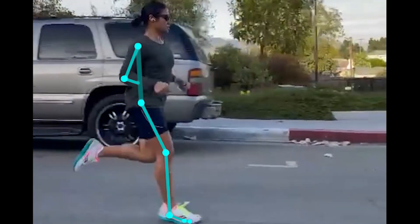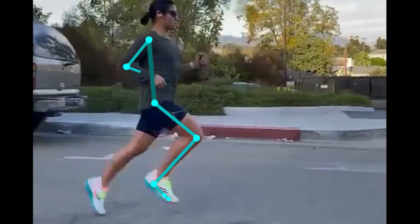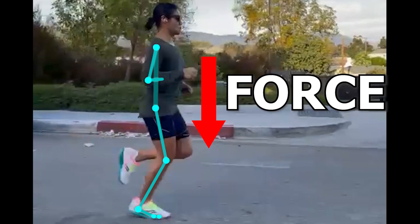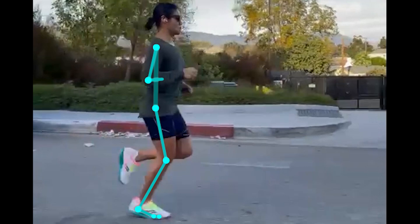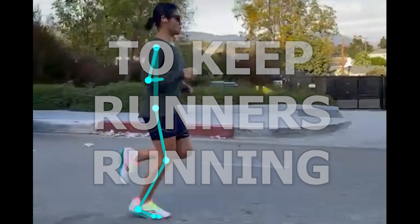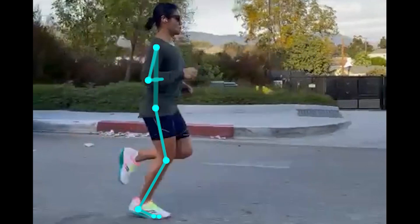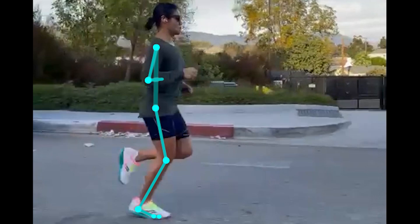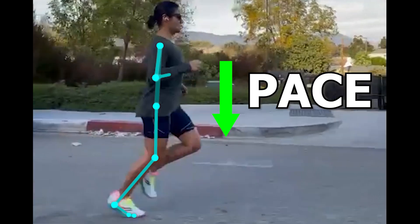With pain becoming a limiting factor when running, one of the simplest things to do is to decrease the pace of the runs. This is an effective way to decrease the amount of force going through the foot with each step. This also changes a few things biomechanically, but I'll talk about that a little later. When typically working with a runner, I try my best to keep them running if appropriate. If speed seems to aggravate the feet, you can still work on building endurance and aerobic capacity. So some advice I may give to this runner is to decrease the pace a bit.